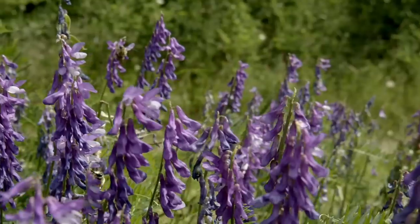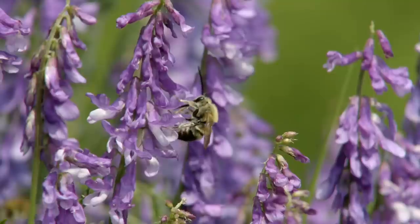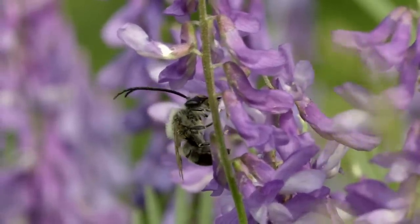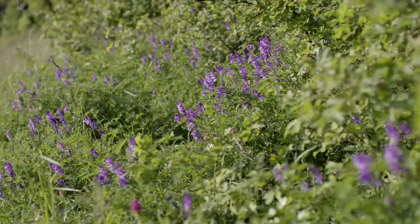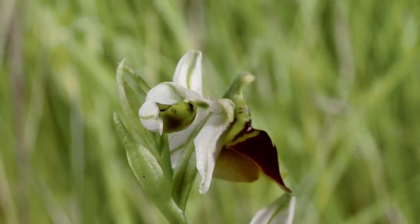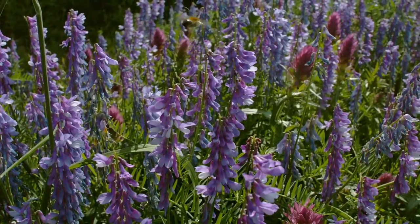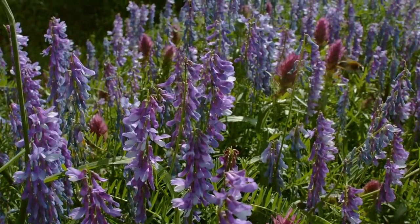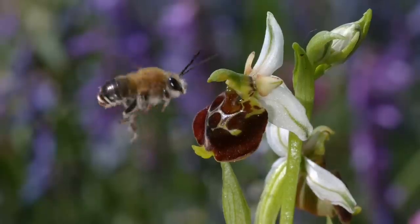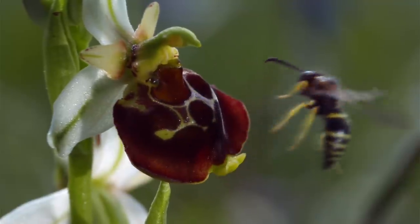The longhorned bees head straight for the tall spikes of the tufted vetch — it's a member of the pea family, and its cascade of violet flowers offers an abundant supply of nectar. Other plants nearby also vie for the attention of pollinators. A bee orchid unfurls its enticing bloom. It seems irresistible — but the bee has detected the deception. A wasp also quickly abandons the rogue flower.